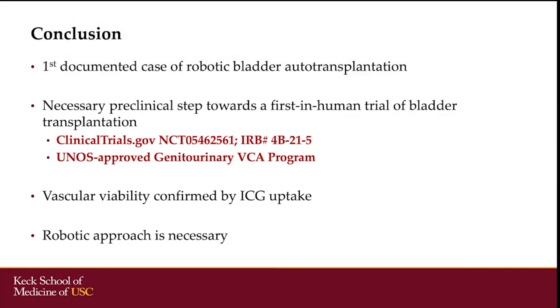This is the first documented case of robotic bladder autotransplantation performed in a brain-dead heart-beating research donor as a necessary preclinical step towards a first in-human trial of bladder transplantation. Technical feasibility was demonstrated and vascular viability was confirmed by ICG uptake. The robotic approach was necessary for the fine vascular dissection in the deep pelvis.